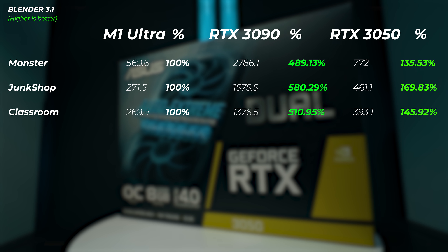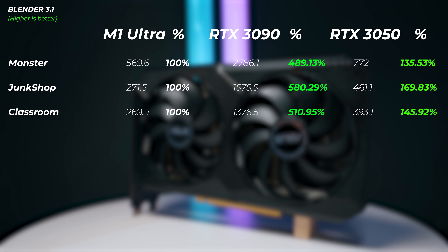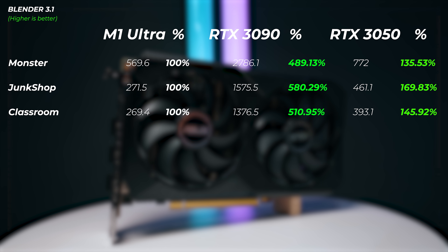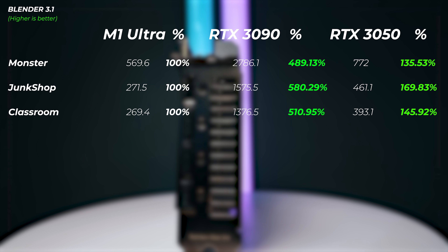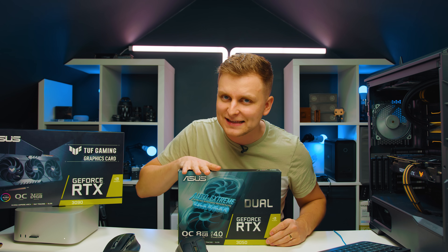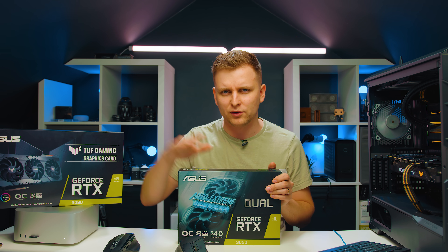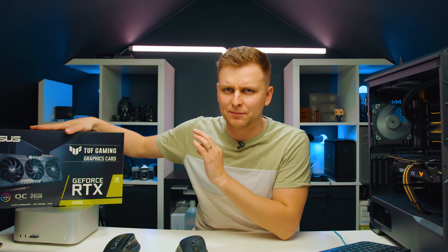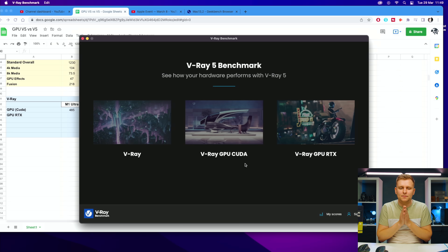More interestingly, comparing to the RTX 3050 — the lowest of the RTX 3000 series — the RTX 3050 is 35% faster in the Monster scene, 70% faster in the Junk Shop scene, and about 46% faster in the Classroom scene. So even the small RTX 3050 is faster than the 64-core M1 Ultra, which costs an extra thousand dollars to upgrade from 48 to 64 cores. In Blender or 3D work, the M1 Ultra really isn't a great pick.